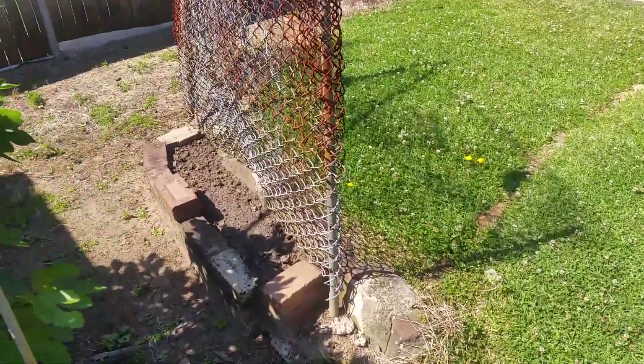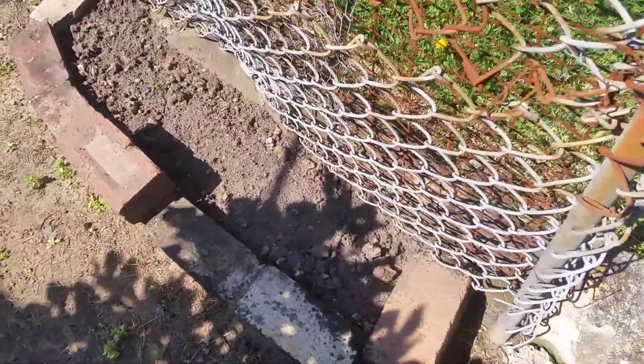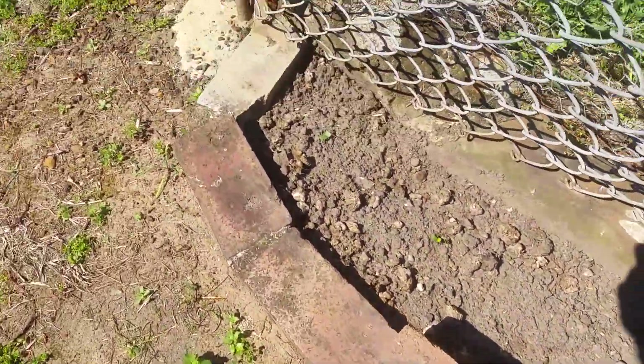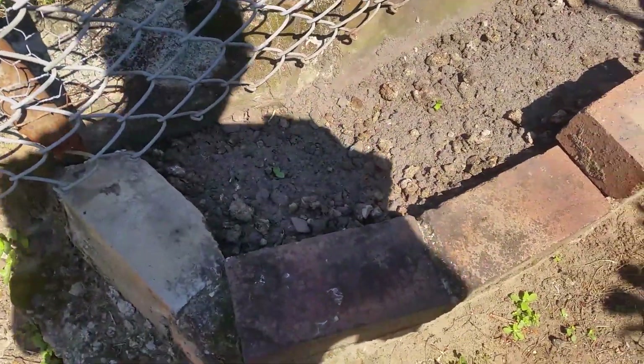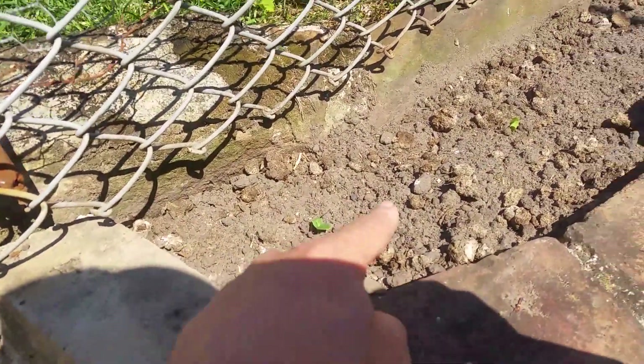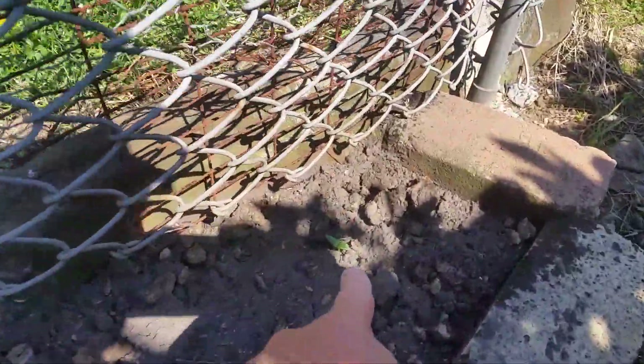It is Friday the 29th of September and just over a week or so ago I planted some cucumbers here. I'm going to do a now and later video. As you can see, the seedlings have just come up — there's two varieties here and one just over here, and another one here.